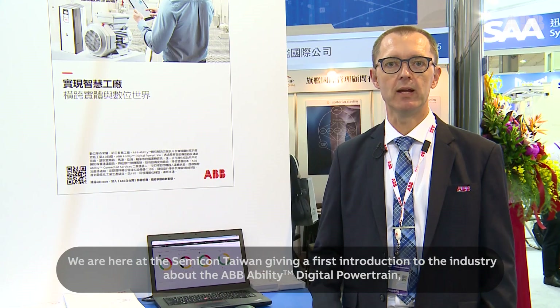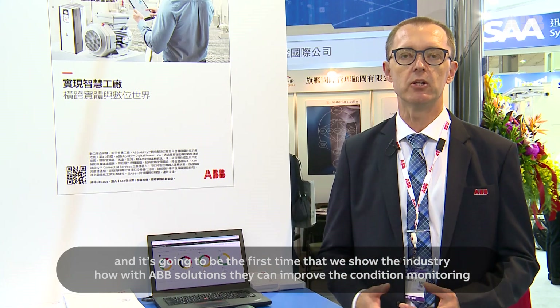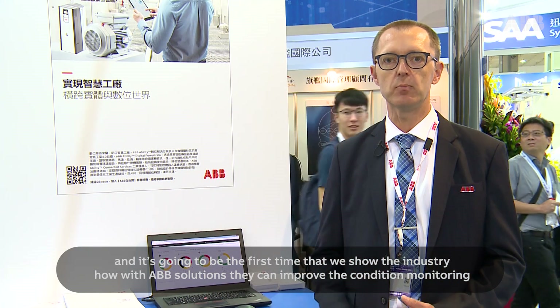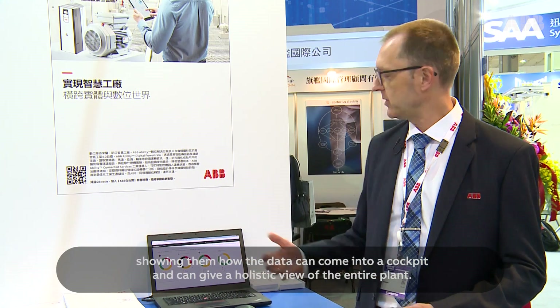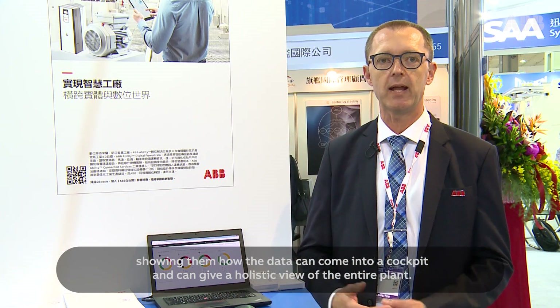We're here at SemiCon Taiwan giving first introductions to the industry about the ABB Ability Digital Powertrain. This is the first time we're going to show the industry how, with ABB solutions, they can improve their digital powertrain — condition monitoring and predictive maintenance of the plants. We're looking forward to the feedback, showing them how data can come into a cockpit and give a holistic view of the entire plant.